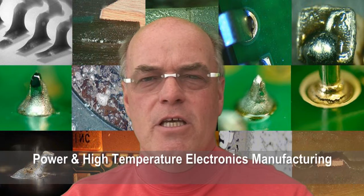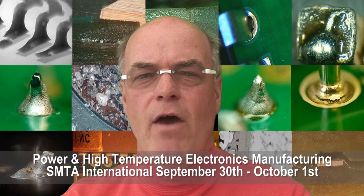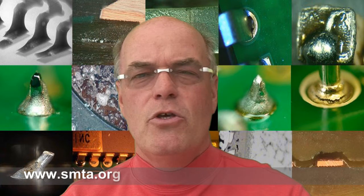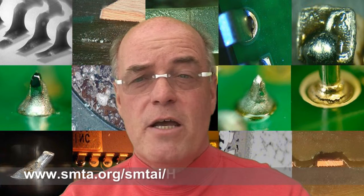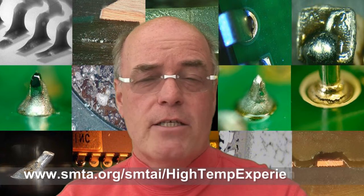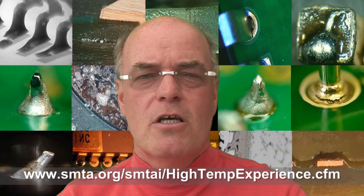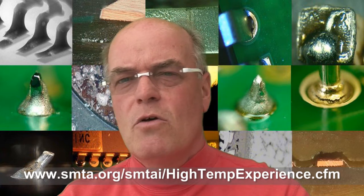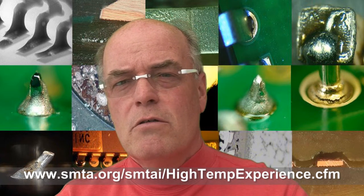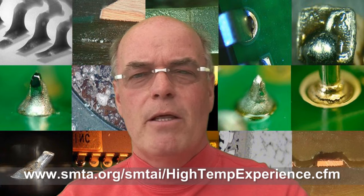Now this year at SMTA International I'm putting on power and high temperature electronic manufacture, the experience. If you want to understand some of the materials that are now going to be used for high power and high temperature applications, join us for this unique event where we'll feature practical illustrations and examples of some of the new materials, their applications, and some of the reliability data. We'll also have presentations featuring new technology which is available, and also technology currently being used by companies but perhaps not known in the public domain.